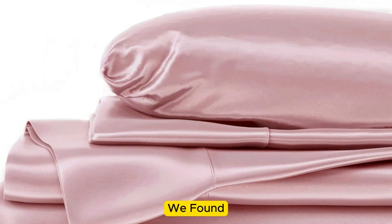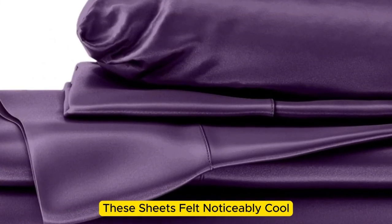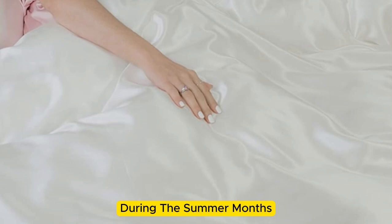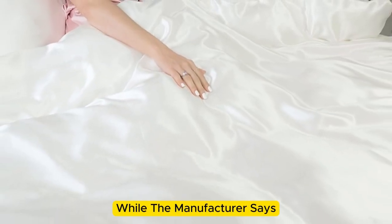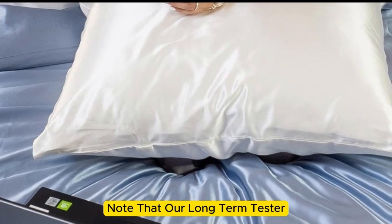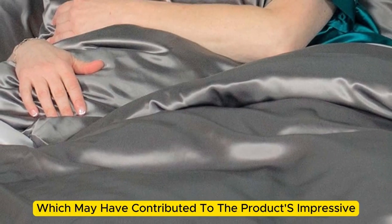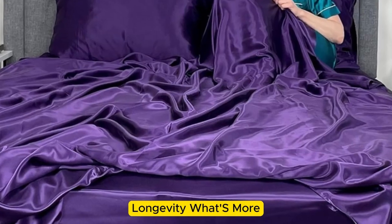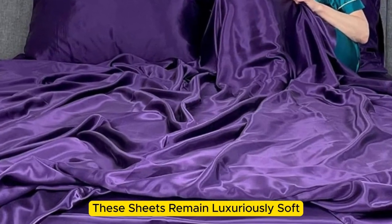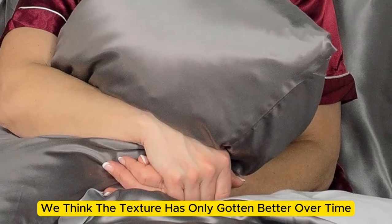However, we found that throughout the six months we tested them at home, these sheets felt noticeably cool during the summer months while keeping us comfortably warm in the fall. While the manufacturer says that these sheets are machine-washable, note that our long-term tester chose to hand-wash these sheets, which may have contributed to the product's impressive longevity. What's more, these sheets remain luxuriously soft — in fact, we think the texture has only gotten better over time.